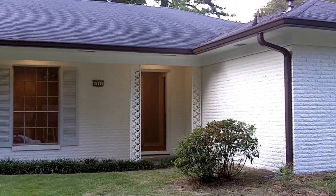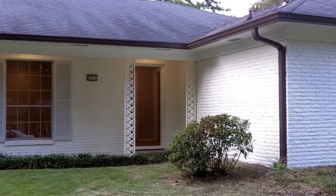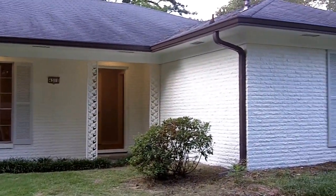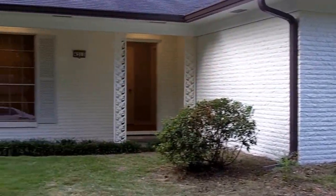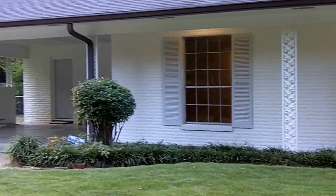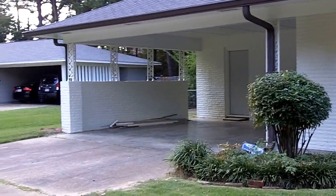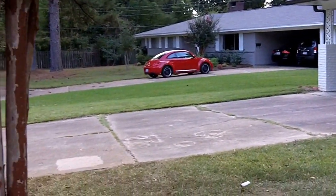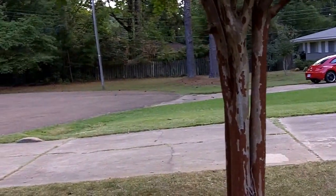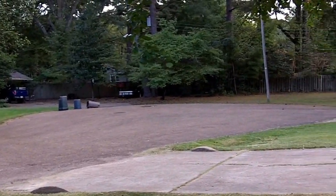We are outside our newest home for rent in Northeast Jackson. This is 4311 Roswell Court. This is a four bedroom, two bathroom home that has just been completely renovated. It is located on a cul-de-sac.